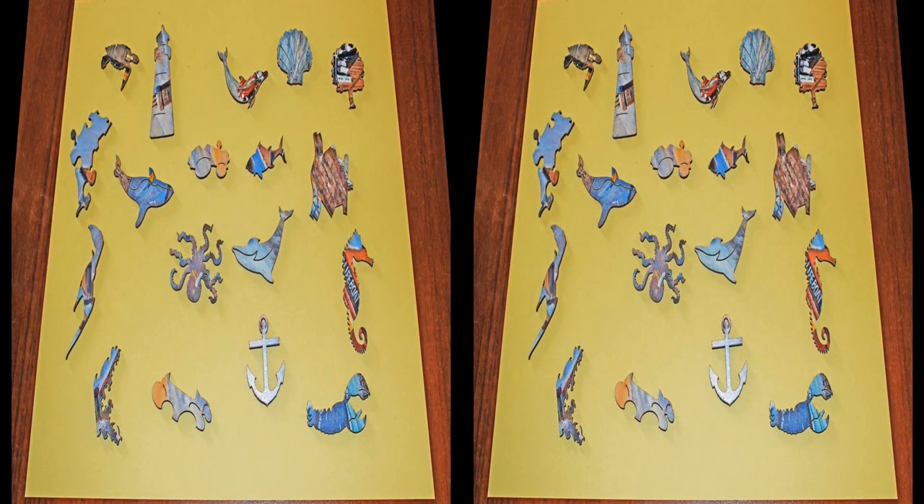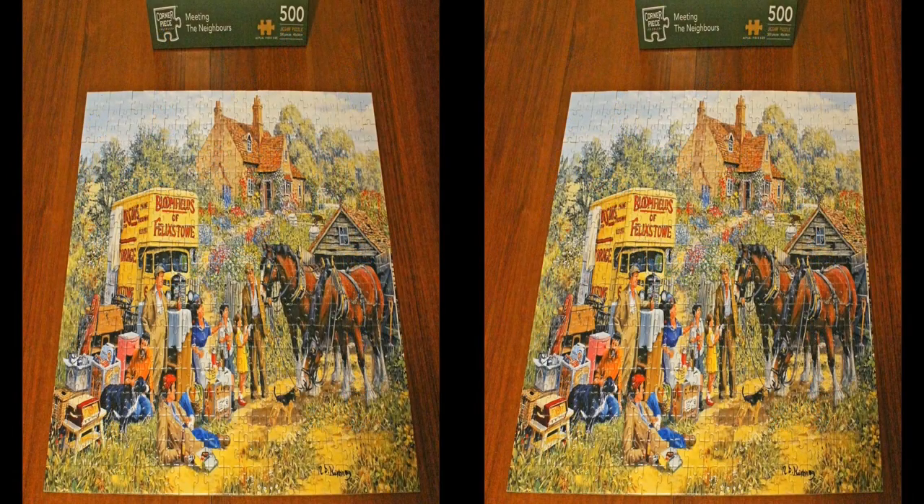Here are some of the included whimsy pieces typical of the seagoing subject matter in the previous jigsaw. Our son lives in the county of Suffolk and we often visit the seaside town of Felixstowe with the family. This jigsaw, Meeting the Neighbours, was a nice reminder of such visits to the area.